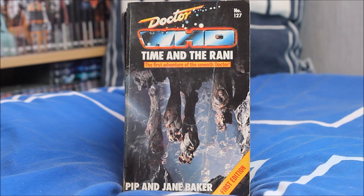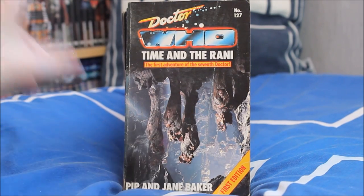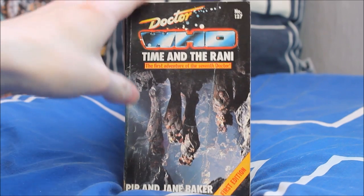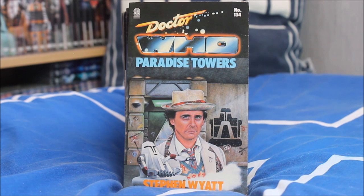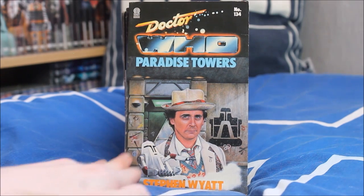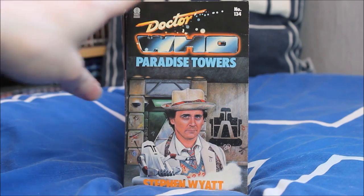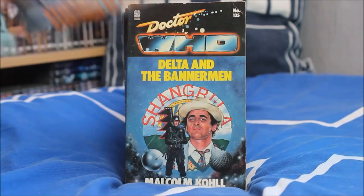Now we enter the Seventh Doctor era with the brilliant Sylvester McCoy in his debut story Time and the Rani — first edition, written by Pip and Jane Baker — with a very unusual choice of just a picture rather than an illustration for the cover. Because when they do use illustrations you get a beautiful cover like Doctor Who Paradise Towers — featuring the Cleaner robots and graffiti around the sides. One of my personal favourites from the Seventh Doctor era — a lovely design.